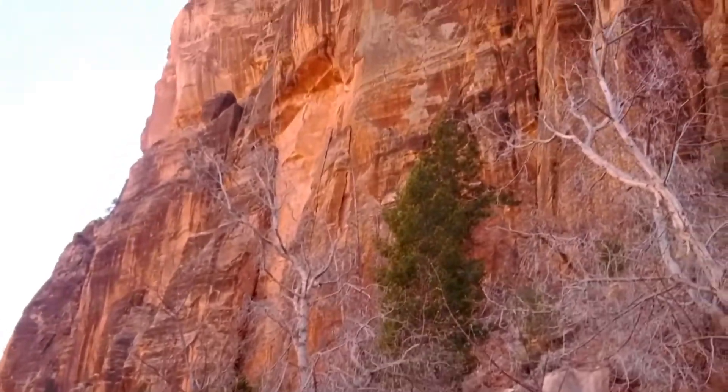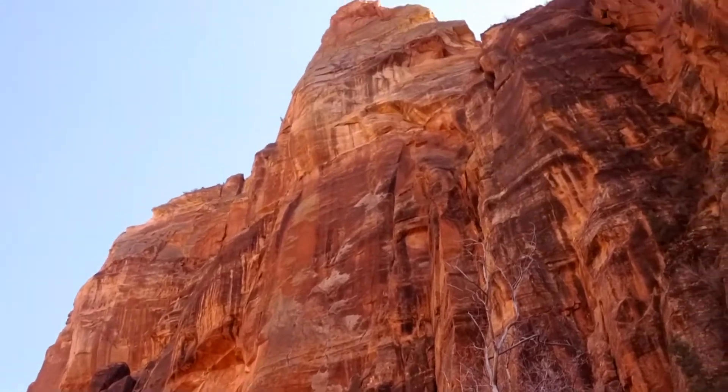Hey guys, we're just waiting for our turn to go through the tunnel, which is in Zion National Park in Utah. Absolutely stunning scenery — logistic and quite a magical place. And this park ranger here is just making sure that everyone takes their turn going through the tunnel. I think we'll be going through this mountain. I'll just show you.